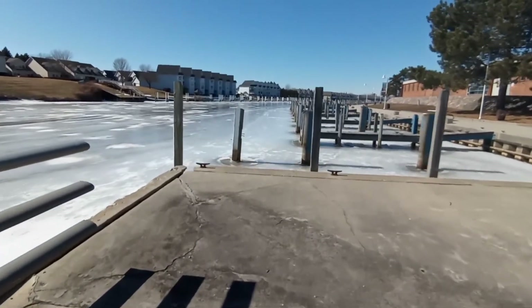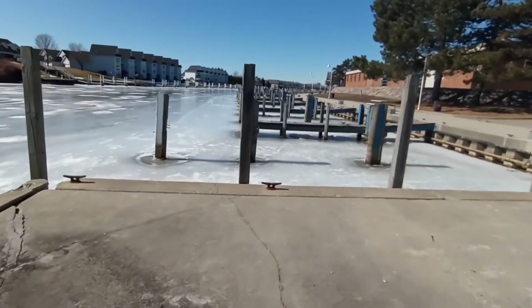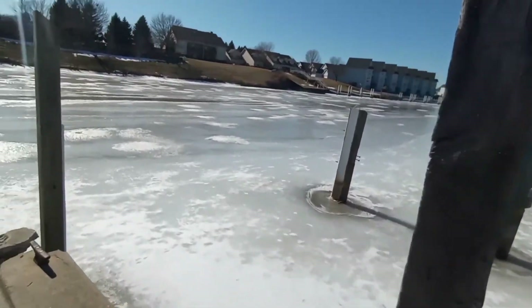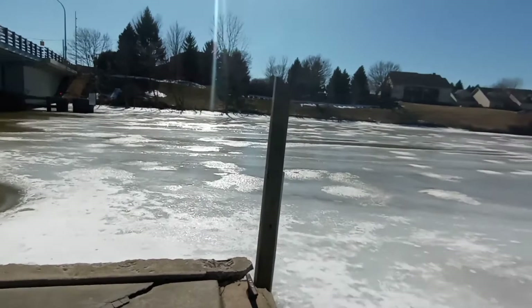This is pretty cool, guys. Look at the marina — the docks. As you can tell, the cutter has not been down here yet.